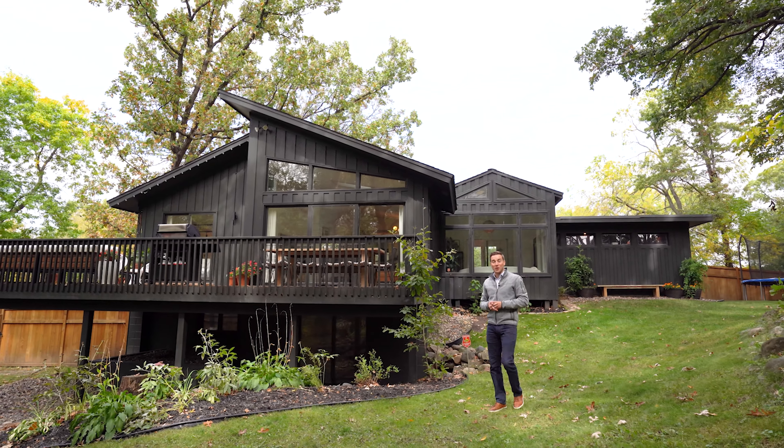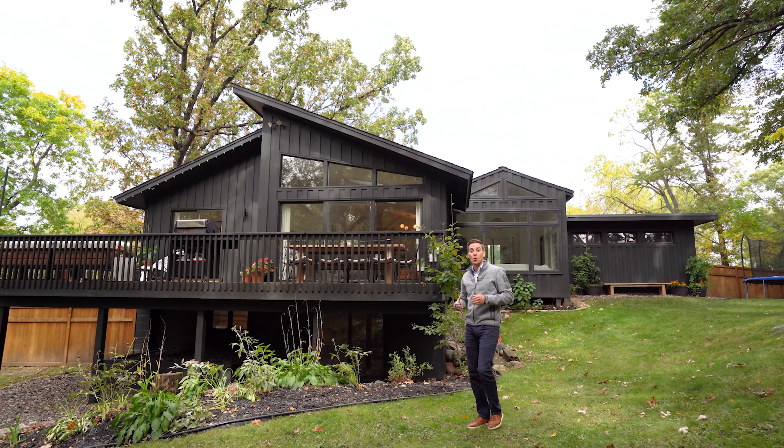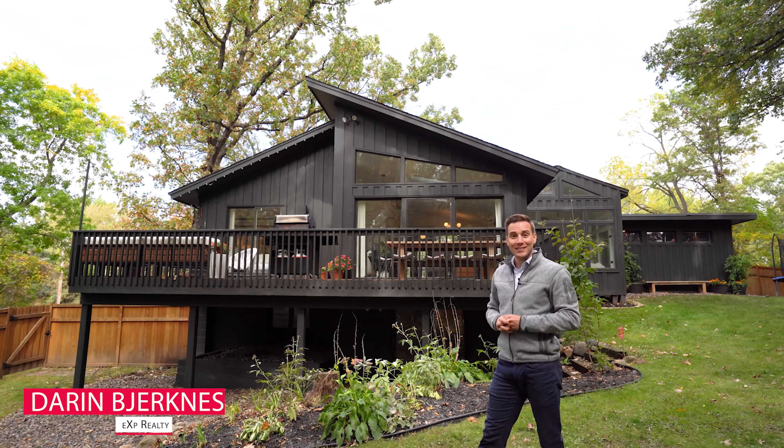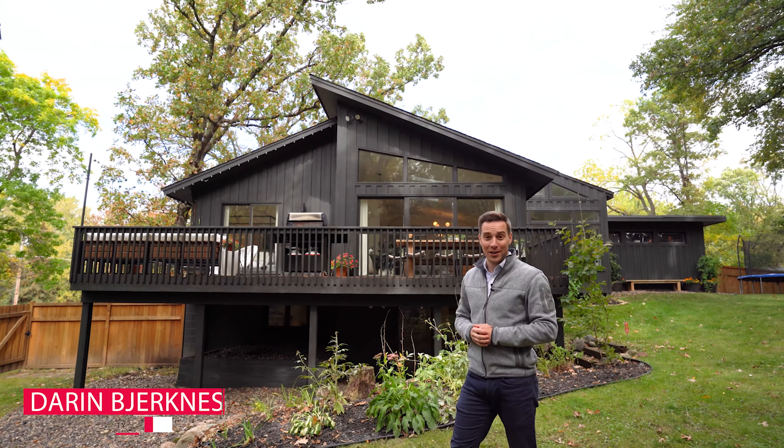If you're looking for a lot within the metro with loads of privacy and a home with endless character, look no further. Hi, I'm Darren Bjorknes with EXP Realty and I think you're gonna love this one.